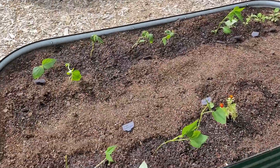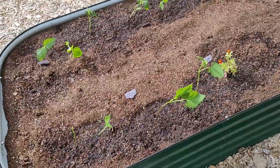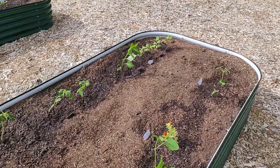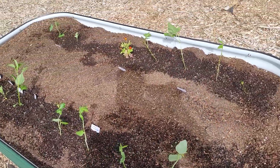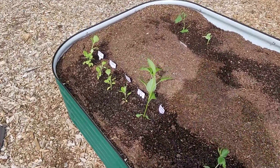The next bed is beans. We've got black turtle beans. There's a marigold there just to help as a pollinator. Blue lake bush beans in the far corner. These guys are Chinese long beans and back in the back are black beauty eggplants.